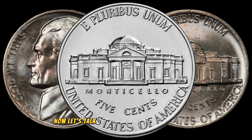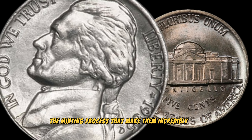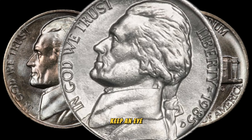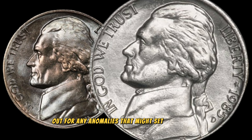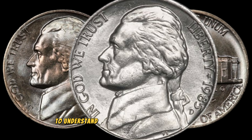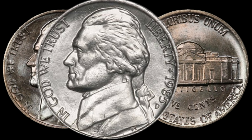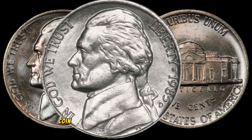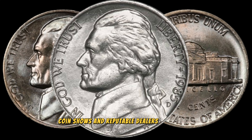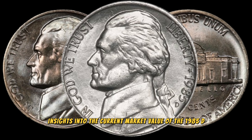Let's talk about the exciting realm of error coins and varieties. Some coins may have unique features or mistakes during the minting process that make them incredibly rare. Keep an eye out for any anomalies that might set your 1985D Jefferson Nickel apart. To understand the potential worth of your coin, it's essential to check current market trends. Online auction sites, coin shows, and reputable dealers can provide insights into the current market value.